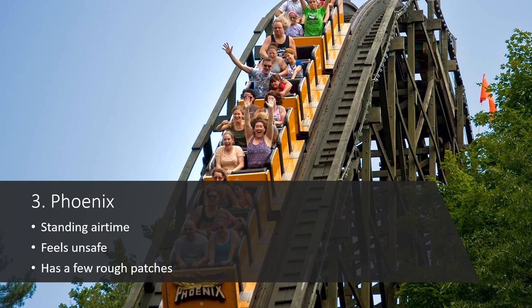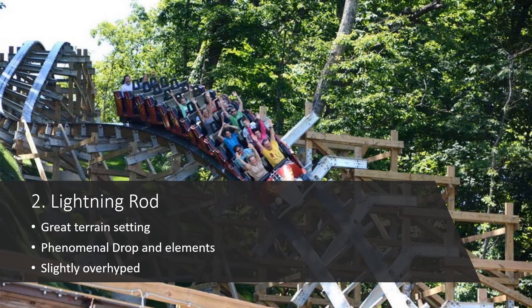Now reaching our top three — the elite wooden coasters I've ridden. Number 3 is Phoenix. This thing is so much fun. I tried not to hype myself up too much, and at first I didn't think it would deliver on airtime, but then we reached the double-up and double-down and that was insane — you really felt like you were going to die on this thing. The last run of airtime hills was fantastic; you went flying out of your seat. Unfortunately the ride did suffer from some rough patches, especially in some of the turnarounds, but the airtime definitely made up for it.